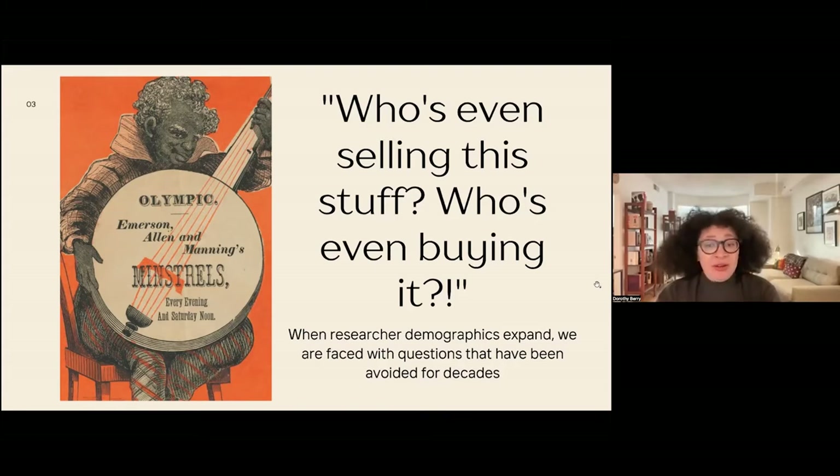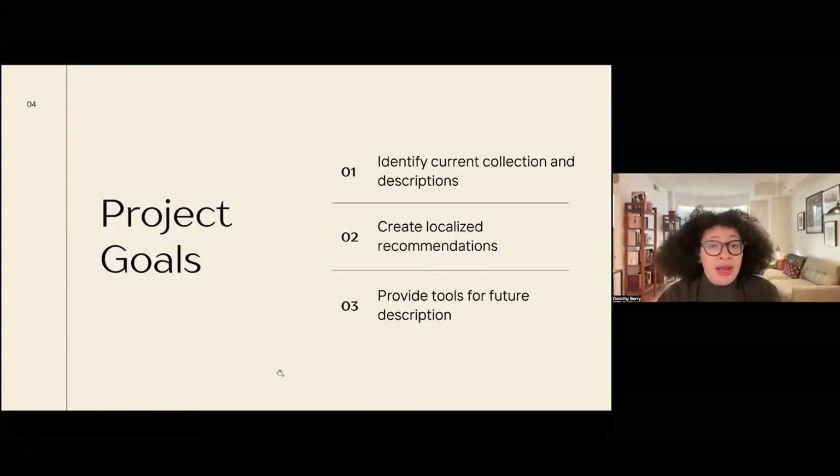Especially as we expand our demographics of users — Houghton Library has a huge theater collection and a very large minstrelsy collection — traditionally the researcher demographics were a very certain type of white male theater scholar who perhaps had particular views on these materials. But as the demographics expand, we get different questions that had been able to be avoided historically. I developed an individual project goal after seeing and hearing particular feedback from researchers who knew of my work with African American collections and wanted to have more personal conversations about their negative feelings about interacting with minstrel materials.